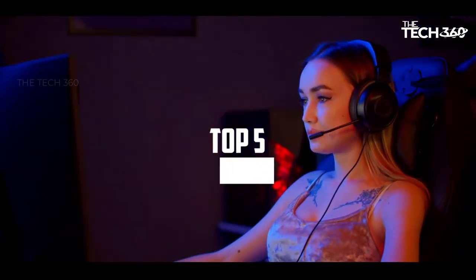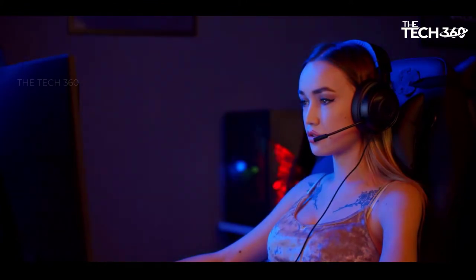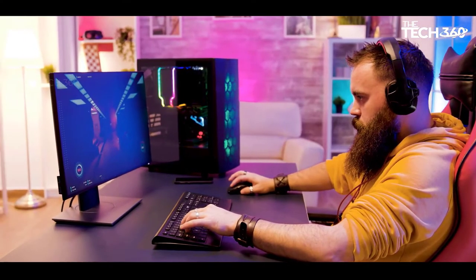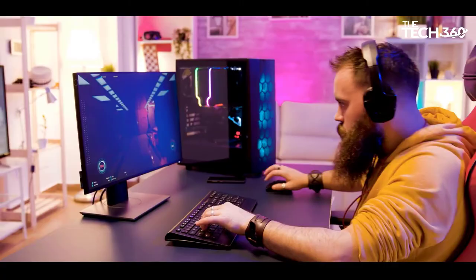Hello there, today we're going to take a look at the 5 best 4K monitors in the market for this year. We're going to show you our 5 best picks and we'll talk about whether or not you should buy it. We'll put the links to all of the products we mentioned in this video down in the description below. Let's get started.